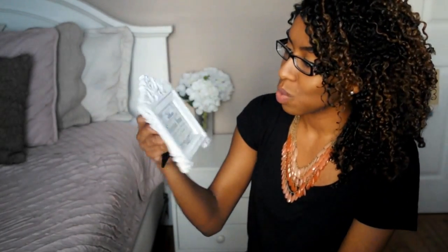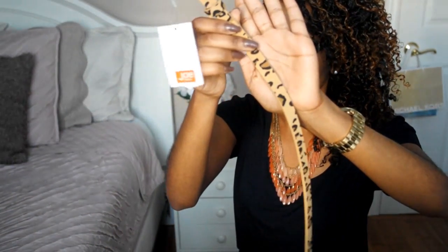I really like this picture frame and it was $6.99. The next thing that I picked up was this belt — it's a nice leopard print belt and this was on sale for $2.94. I got this at Joe Fresh.